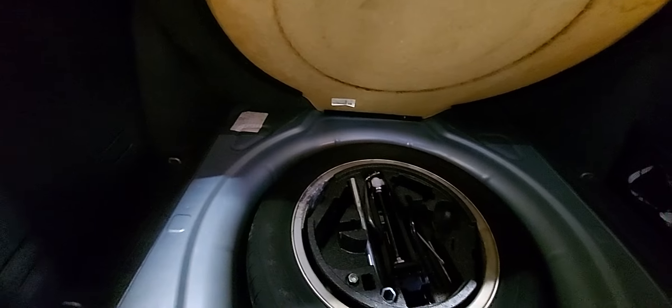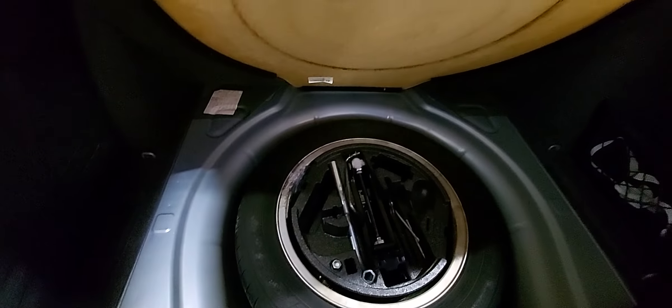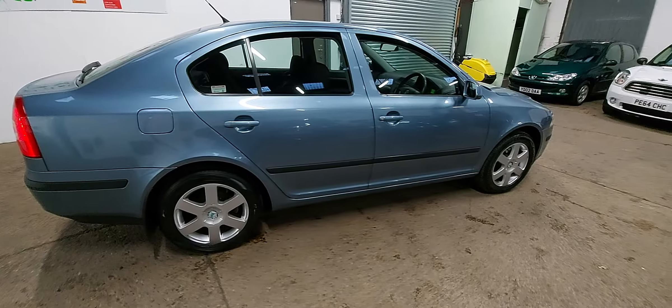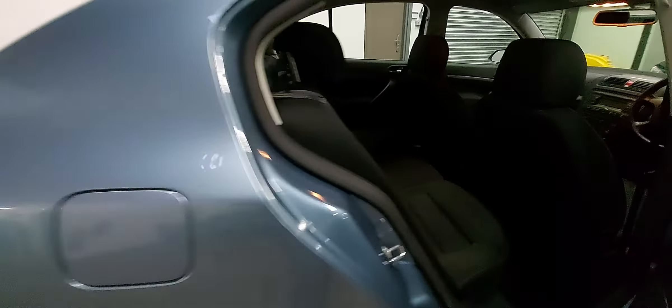Hello again and welcome to another walk around video of one of our cars at the garage at Stanley Mills. Today we're showing you around this 58 plate Skoda Octavia 2 litre TDI Auto. I'm sure it's an elegant one, but a very nice car. It came to us from one of the local prestige dealerships that we buy part exchanges from and I drove it back myself.